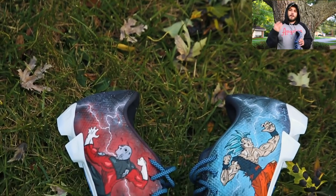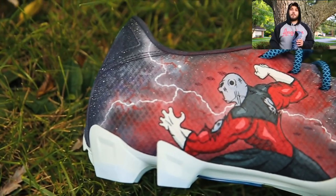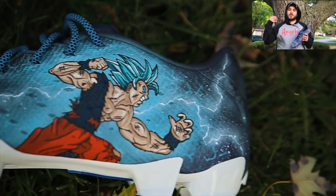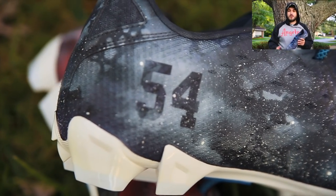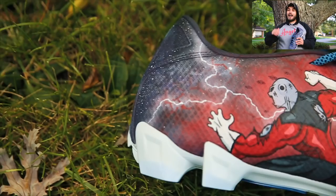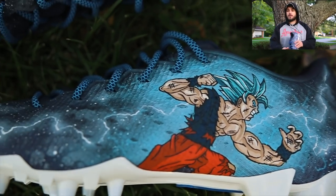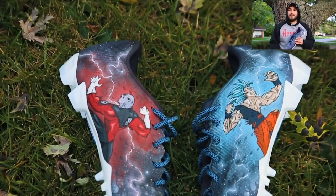Next we have four pairs of cleats for Casillas March of the San Francisco 49ers. The first two are unique anime designs — the first is a Dragon Ball Z super theme featuring a Goku versus Jiren battle scene. When you face the shoes a certain way it really looks like a battle scene. He wanted us to cover up all the swoosh branding since he's not sponsored by any shoe brand, which is why you'll see that on all of these pairs.